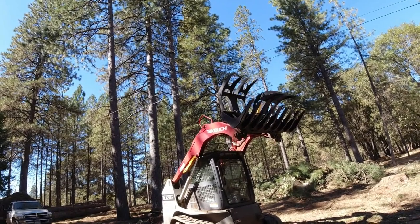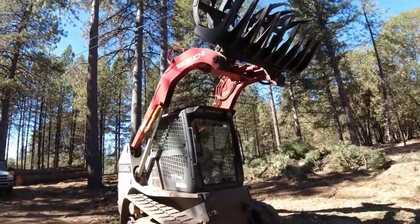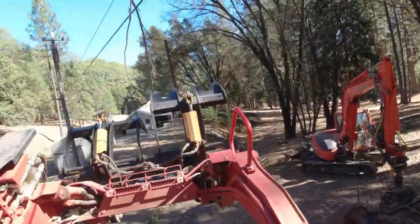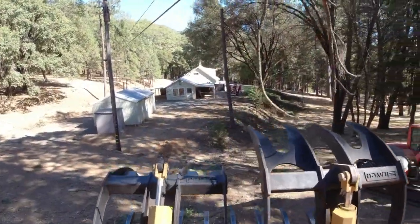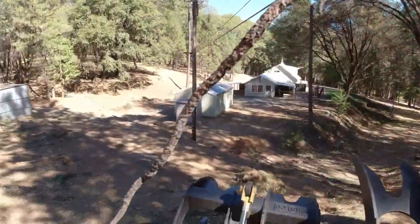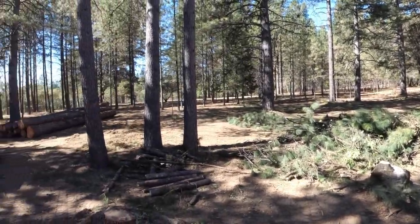Grab it and pull it down. Just put the arms down — that's good right there. It's just this one little... there. For your satisfaction, I filmed the little branch that was holding it on there.